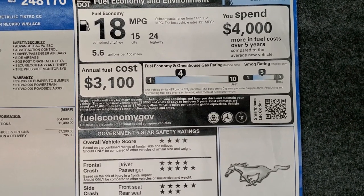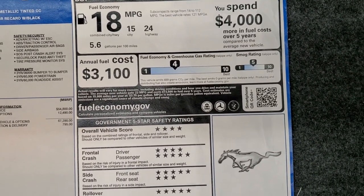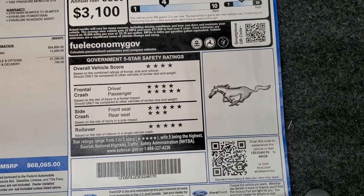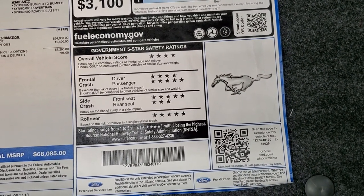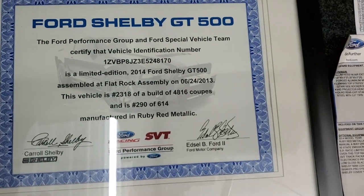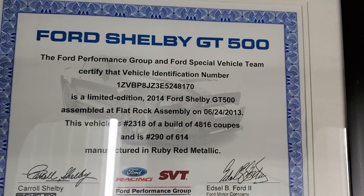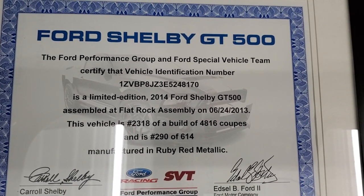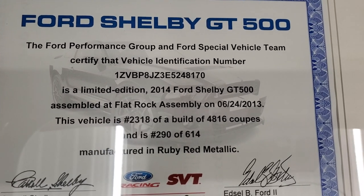It actually gets 24 miles per gallon on the highway, 15 city, 18 average — which isn't that bad for a 662 horsepower car. Safety ratings are all really good.